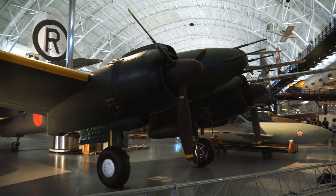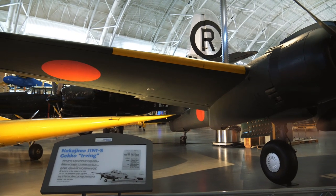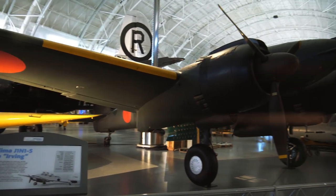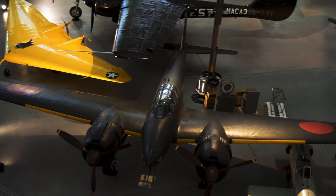Here's a Japanese fighter from World War II called the Nakajima Gekko. It was a three-seater that later got converted to a two-seater, and a lot of these were used by kamikaze pilots.